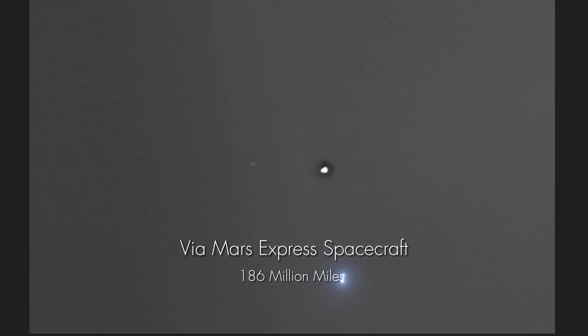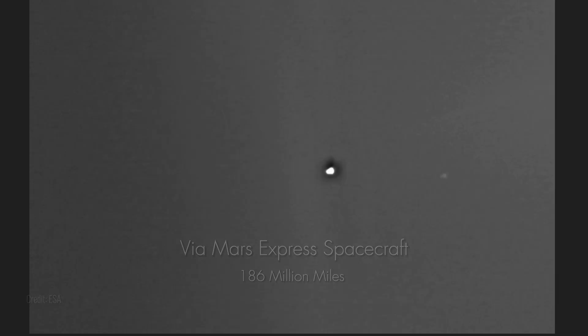Finally, we get a glimpse of Earth and our Moon from Mars, as seen by the Mars Express spacecraft. Although it's not the most spectacular picture of our home, it shows the distance between Earth and the red planet.